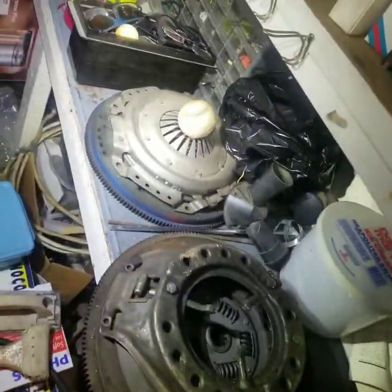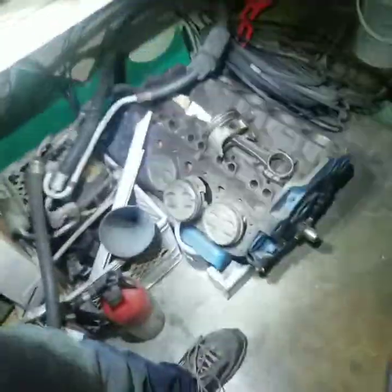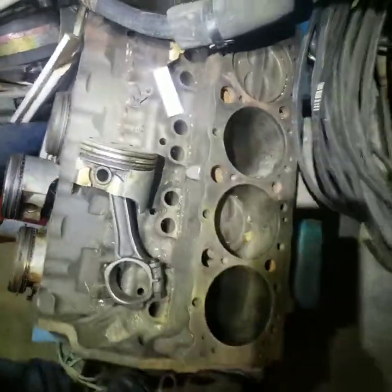I'd preferably like to sell everything to one person on the engine parts. Cars can be pieced out or sold as a complete setup, and the shop equipment can be sold all together. I haven't measured the bore on this short block yet.